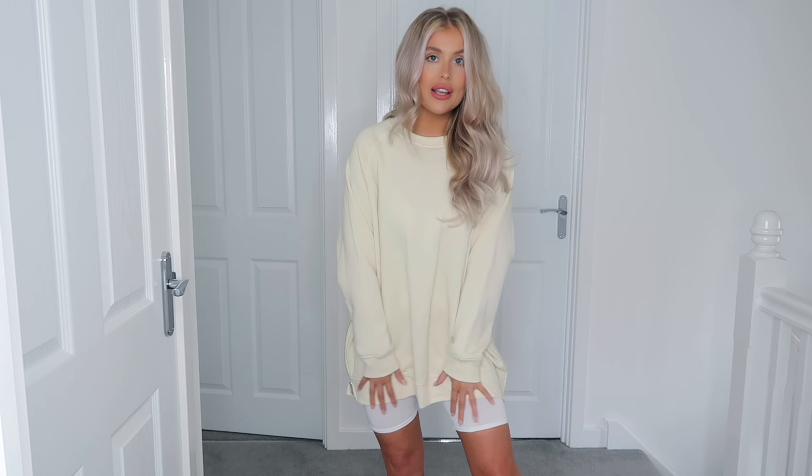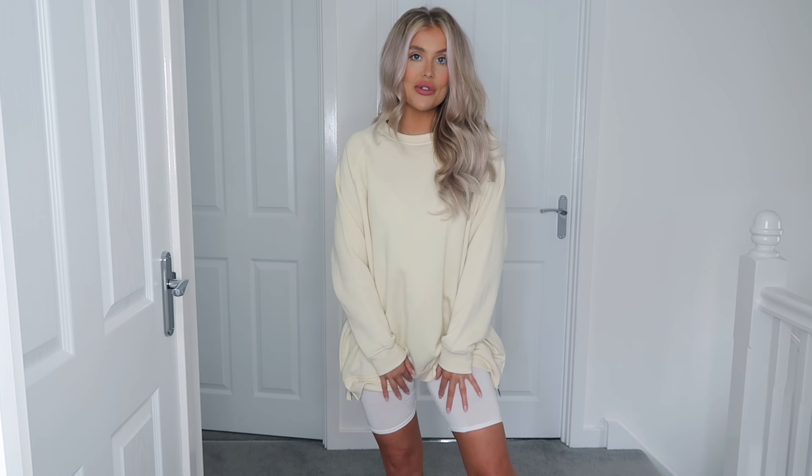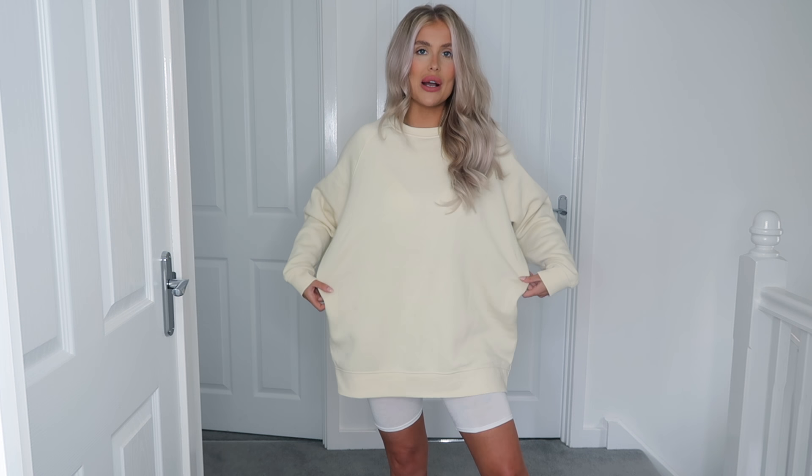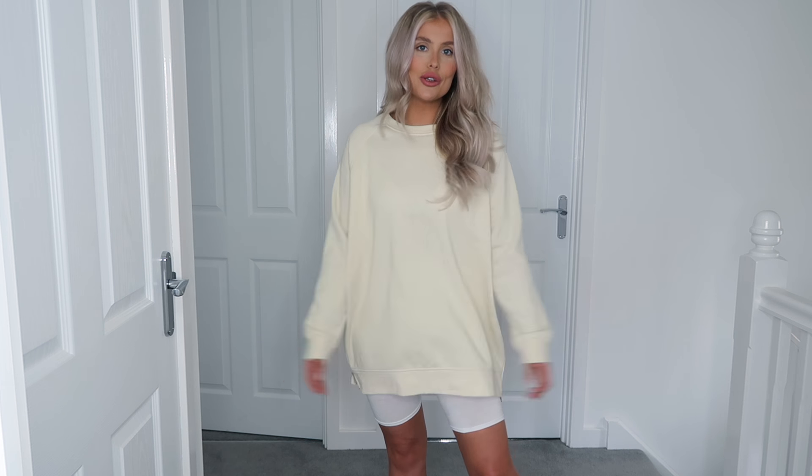I don't really like sweaters that come in at the bottom because they can sit quite weird — especially with cycling shorts, I like to have something over my bum. With this jumper I've just got on some white little cycling shorts from Pretty Little Thing. I wear these so much in the summer with big t-shirts or big sweaters. I think it's a nice little cute combo.